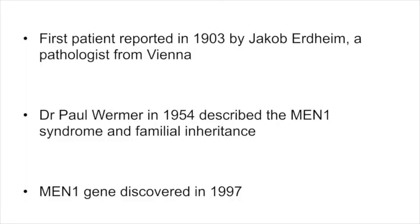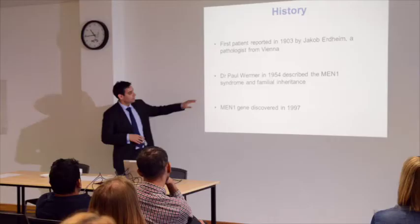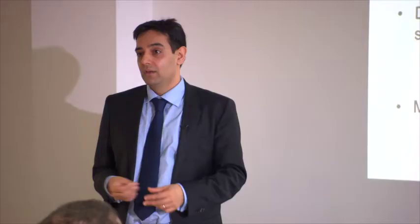A little bit about the history. The condition was first described in the early part of the 1900s, but the pathologist who described it didn't know it was part of the MEN1 syndrome. There was an individual who had problems with the pituitary gland as well as the parathyroid gland. It wasn't until the 1950s that someone recognised this could happen in families. You may have heard the term Wermer syndrome — that's also linked to MEN1, and MEN1 is also called Wermer syndrome, after a physician in America who described it as a familial condition.